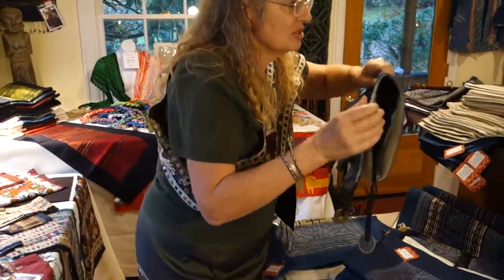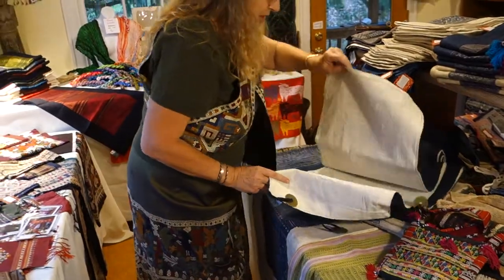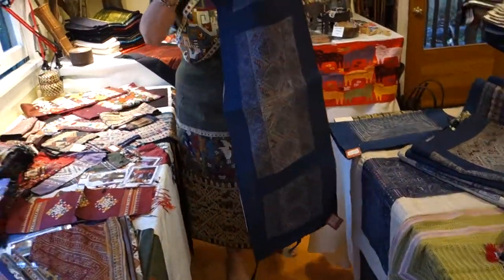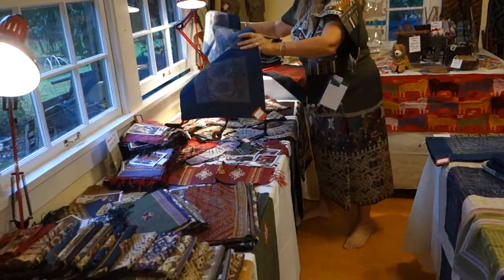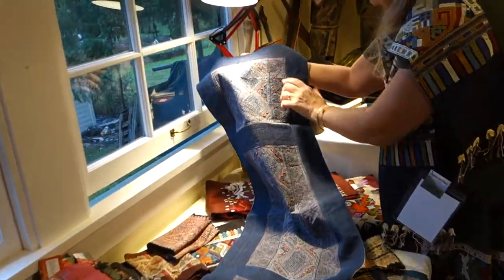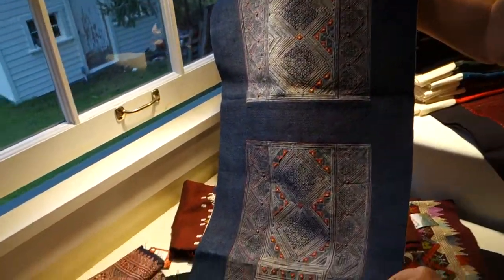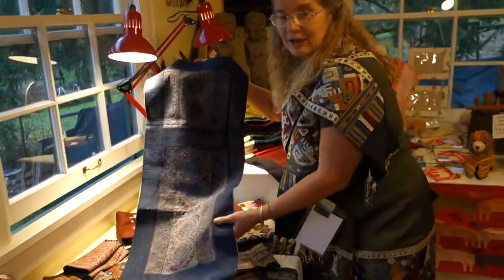I wanted to show you some of the absolutely gorgeous large pieces. Isn't this one gorgeous? Look at the color — it's hard to see in our dark room, but let me bring it under the light. Look at this bright red and yellow hand appliqué on it. It's just a knockout piece. These can also be used to go across the bottom of your bed if you'd like.